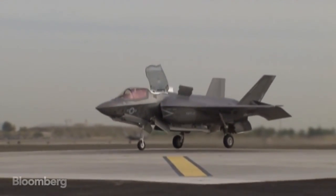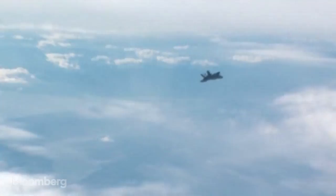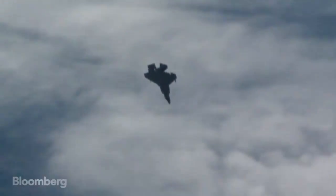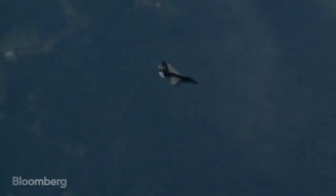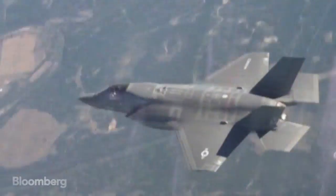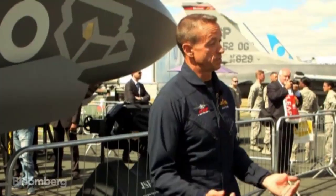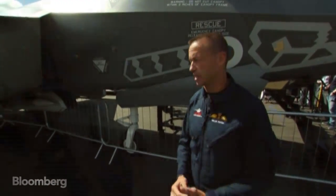You can look at this and see the geometry, and get a sense that it doesn't reflect radar energy. But that's not the whole story. We manufacture this airplane so that every panel, every edge, every bolt, every nut is covered. That sophistication, that level of manufacturing does not exist anywhere else. And that allows us to be essentially invisible to everything on the ground and in the sky.